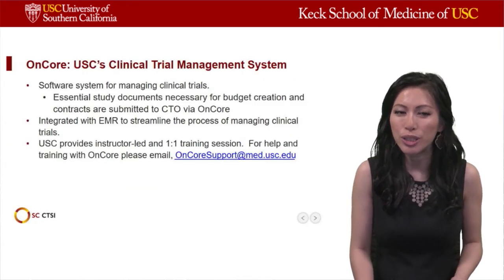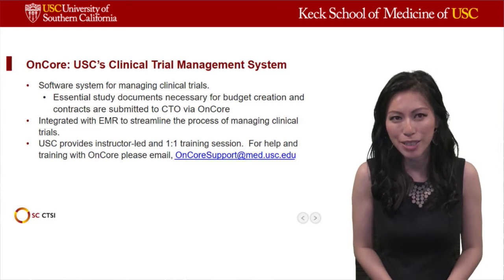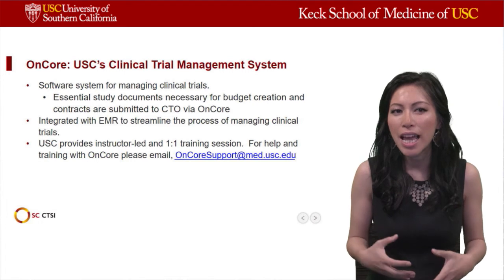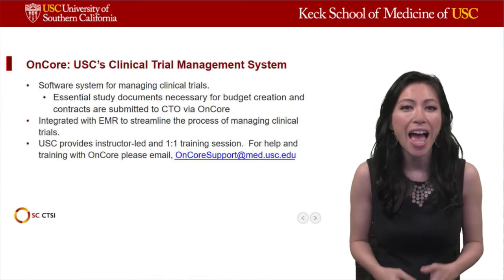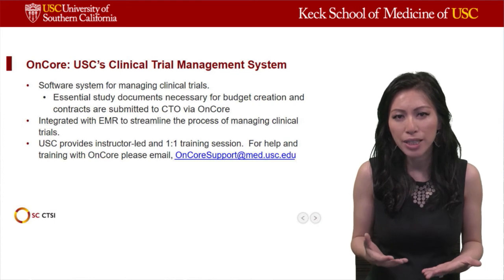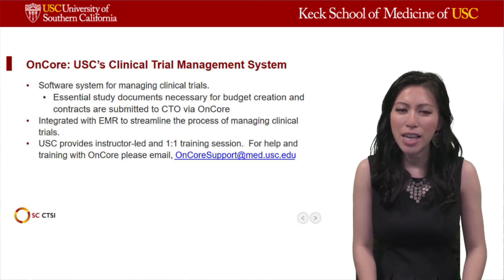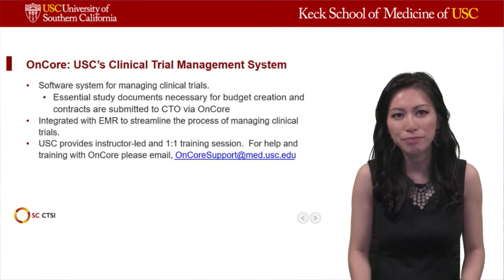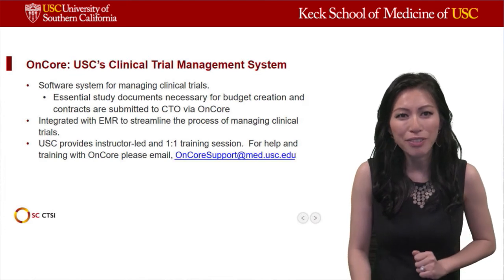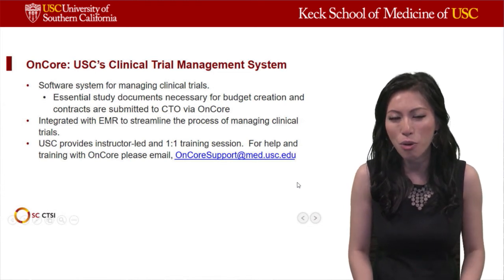The Encore system is important to know as the clinical trials management software we use at USC. It collects essential study documents necessary for budget creation as well as contracts. As an investigator, be as thorough and complete as possible when you submit study documents through Encore, because incomplete documents prevent CTO from executing the contract or negotiating the budget efficiently. Instructor-led and one-on-one training sessions are available if you have trouble interfacing with Encore.